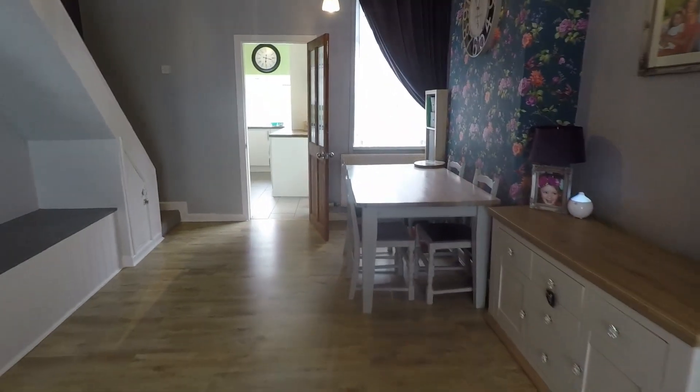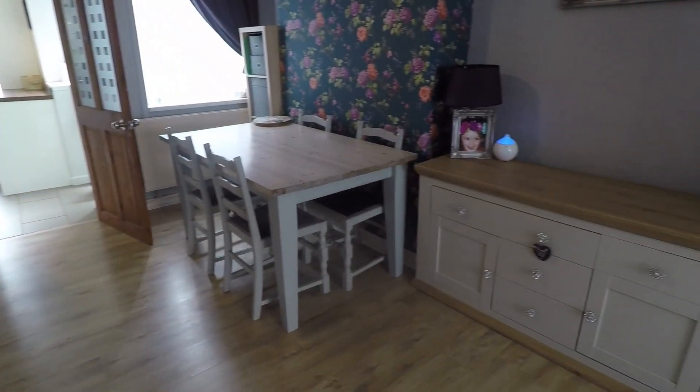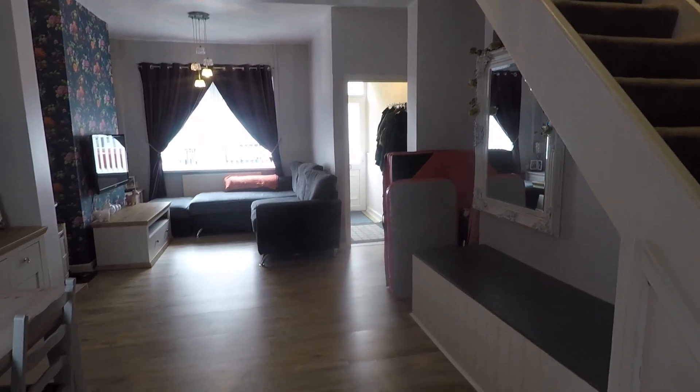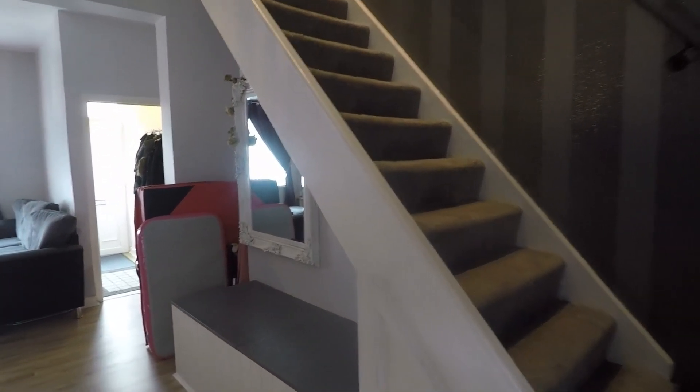As we move through, there's room for that dining table and chairs along with storage furniture. The lovely tall ceilings in here help to create plenty of space and light. We also have access up to the first floor via the staircase just to the right.